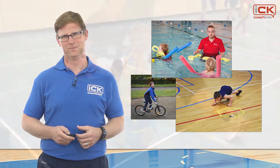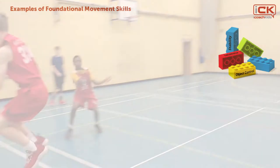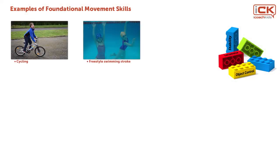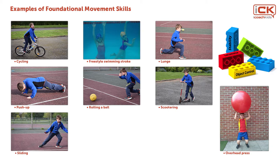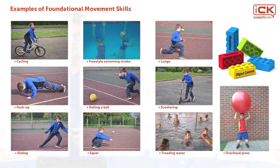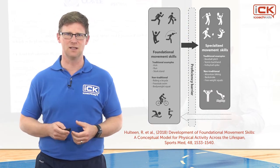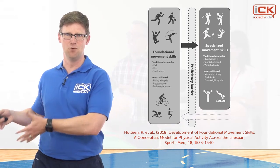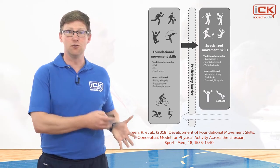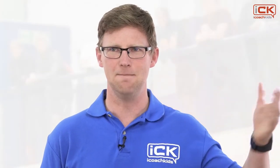Yes, resistance training in children. Some examples of foundational movement skills not previously included in fundamental movement skills classifications include: cycling, freestyle swimming, lunge, overhead press, push-up, rolling a ball, scootering, sliding, squat and treading water. Haltine also identified how these foundational movement skills may then transfer to specialised movements. For example, traditional fundamental movement skills like a kick transfer to a sport-specialised movement of football or rugby kicks, whilst non-traditional activities like a bodyweight squat could then transfer to strength and resistance training. These skills are vital for continued physical activity participation across the lifespan and in multiple environments.